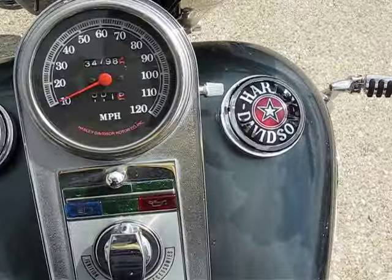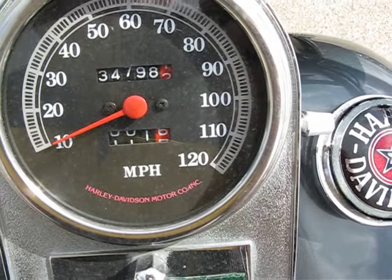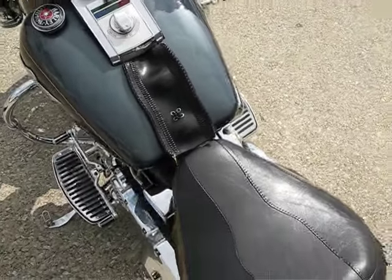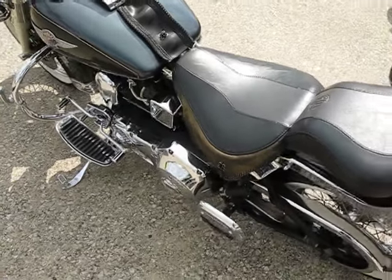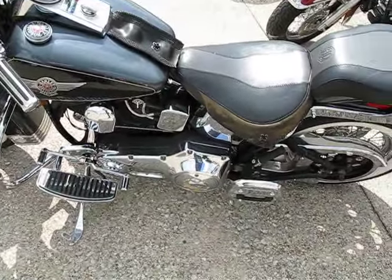The miles on here — for being a 1995 — it only has 34,798. That's very low mileage for the age of it. Looks like it's probably been garage kept and feels pretty well taken care of, having withstood the test of time for the most part.